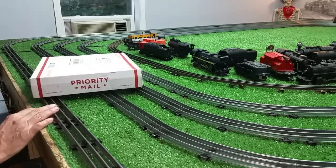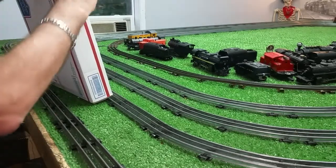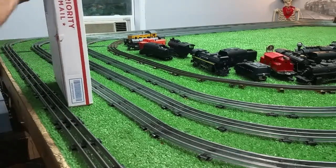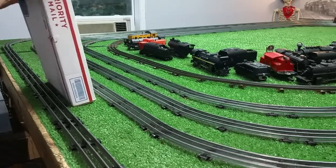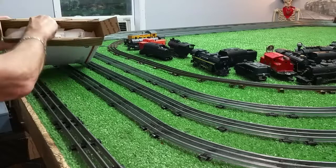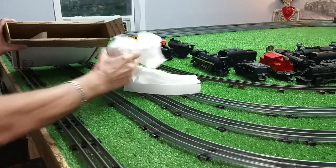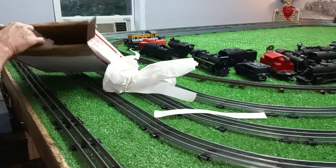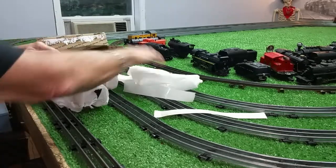So, I don't know what to expect inside this box. Let's open it and see what this looks like. There's no packing inside this box at all, that's obvious. There's a tender, there's the locomotive. I'm actually expecting this to be broken. We'll see.